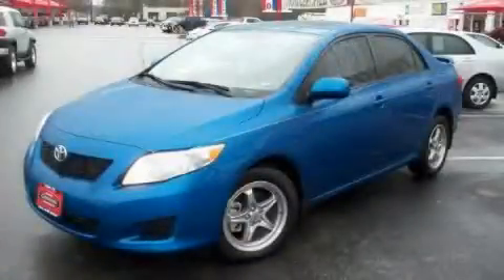Another fine vehicle offered by Classic Toyota. This is a certified pre-owned 2009 Toyota Corolla.